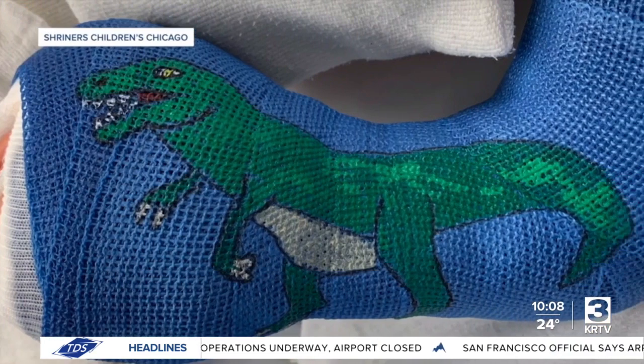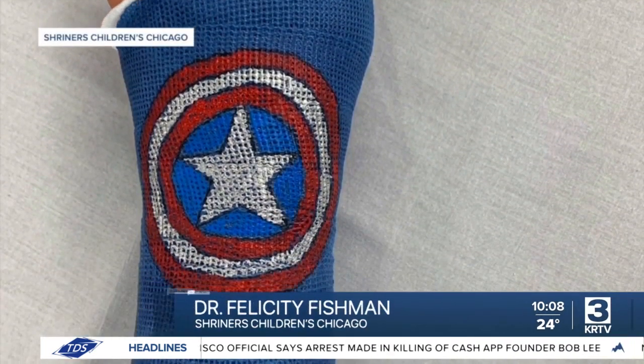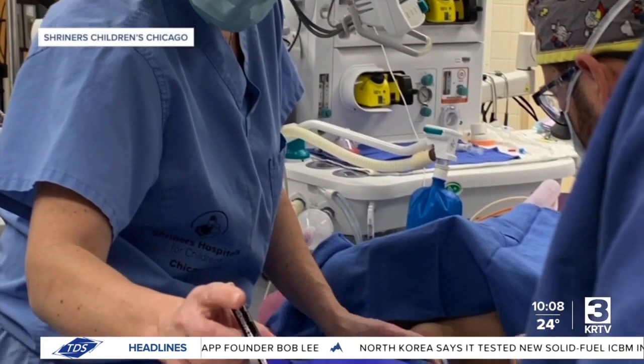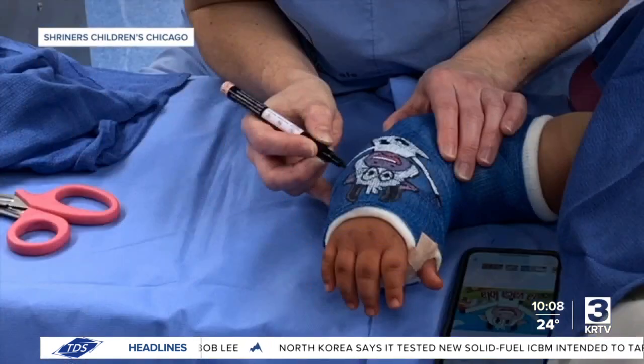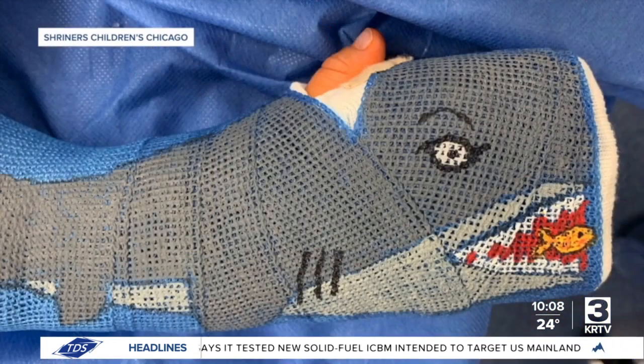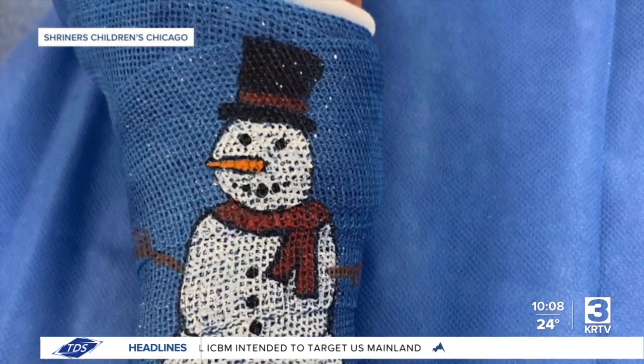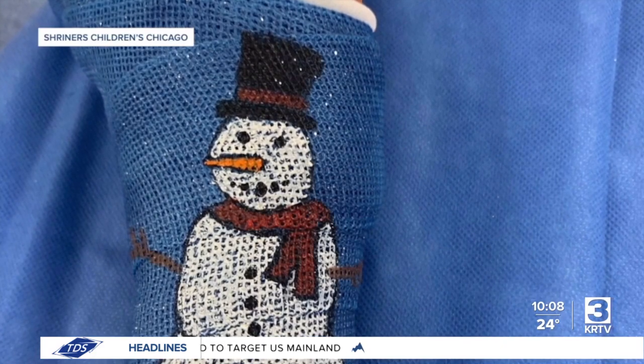All of the art is drawn with safe markers. It only takes 10 to 15 minutes and we're very conscientious about that. The cost of the pens and a little bit of time is really inconsequential when you get to see the kids almost enjoy the experience. Dr. Fishman, a hand and upper extremity surgeon at Shriners Children's Chicago, has been doing this for a couple of years. She originally got the idea after her fellowship, where her mentor used glitter to personalize casts after surgeries.